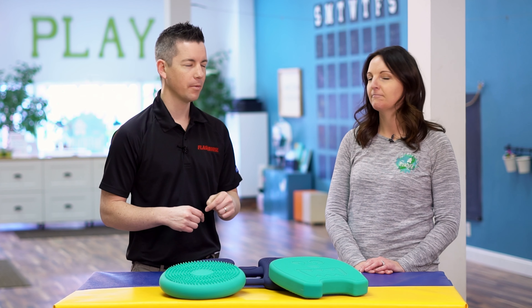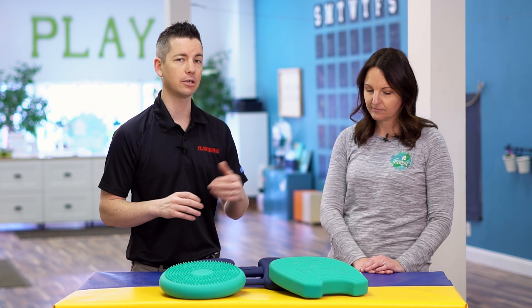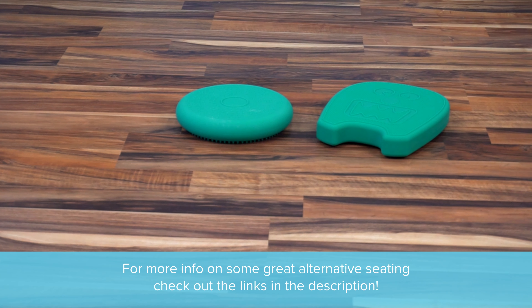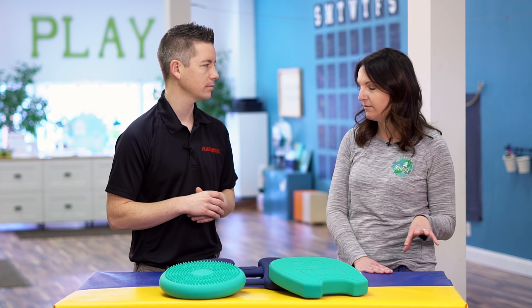Hey everyone, it's Chris from Flag House, and this week I'm here with Claire Heffern from the Inspired Treehouse on the Flag House Sensory Channel. We're going to be looking at alternative seating — something we've talked about before on the channel — and we're going to get Claire's take on it. Claire, tell me a little bit about alternative seating and what some of the benefits are.